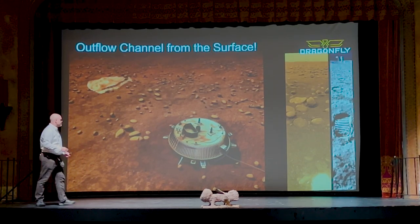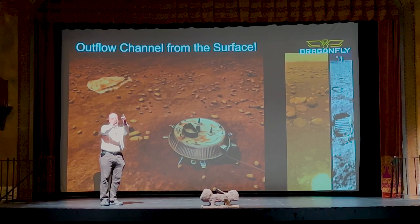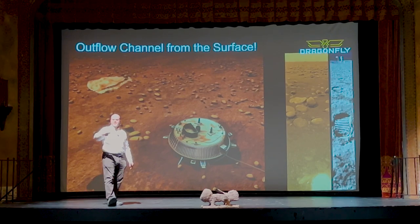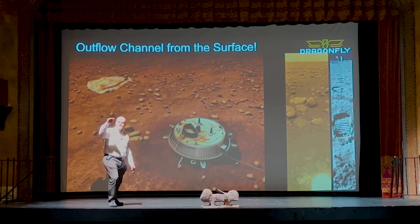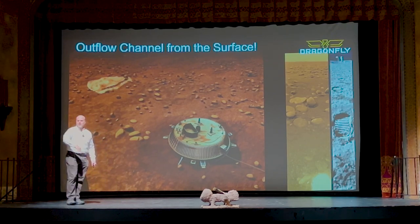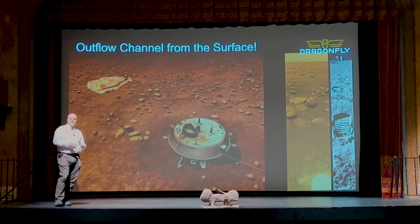I'm really excited about getting to the crater. Once we get there, I want to look back at the crater wall, because I think you'll be able to see the geologic rock layers exposed there the same way they're exposed in the Grand Canyon. You'll be able to read the geologic history of this world by looking at those layers — something we really haven't been able to do before.